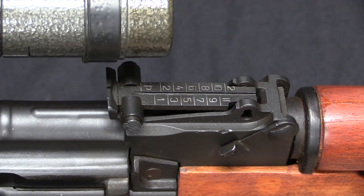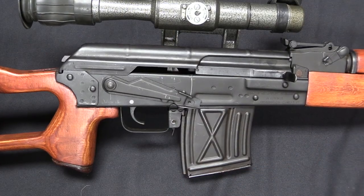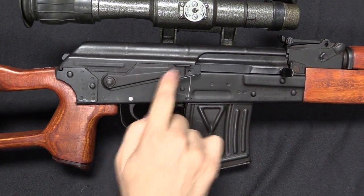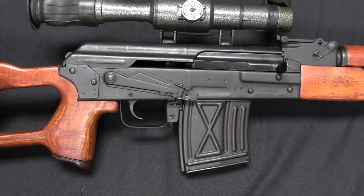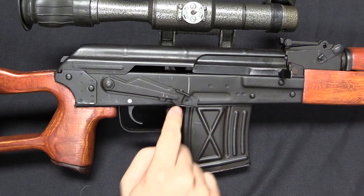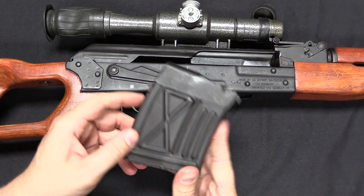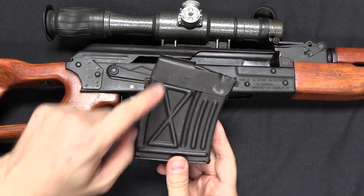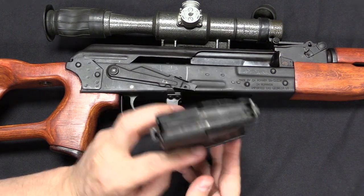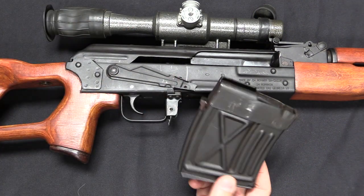These have iron sights basically identical to the AK, going out to 1,200 metres. The safety and the magazine release both work exactly like an AK. Safe covers up the slot in the receiver; fire is the lower position. There is no centre position and no full-auto position, because these are only semi-auto. The magazine release is right down there. The PSLs use a 10-round magazine — this looks very similar to a Dragunov magazine, but they are not interchangeable. Some of the imports came with 5-round magazines, but that's not a military thing.